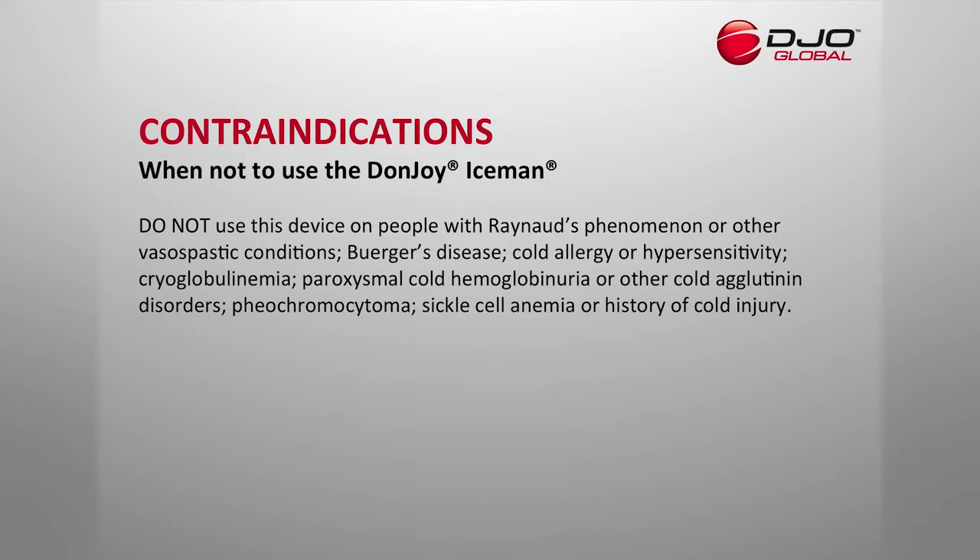Do not use on people with Buerger's disease, cold allergy or hypersensitivity, cryoglobulinemia, paroxysmal cold hemoglobinuria, or other cold agglutinin disorders, pheochromocytoma, sickle cell anemia, or history of cold injury.